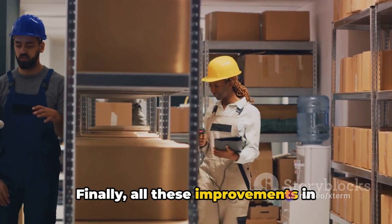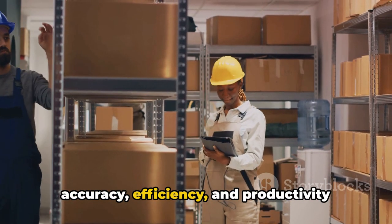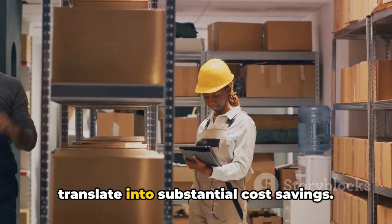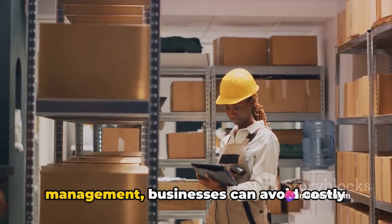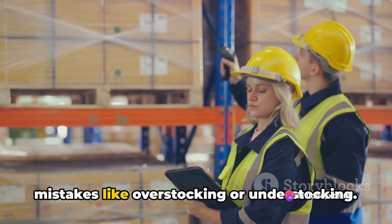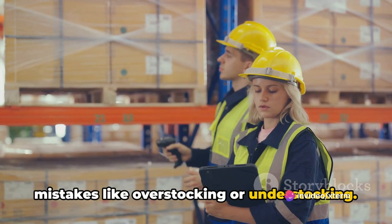Finally, all these improvements in accuracy, efficiency, and productivity translate into substantial cost savings. With fewer errors in inventory management, businesses can avoid costly mistakes like overstocking or understocking.